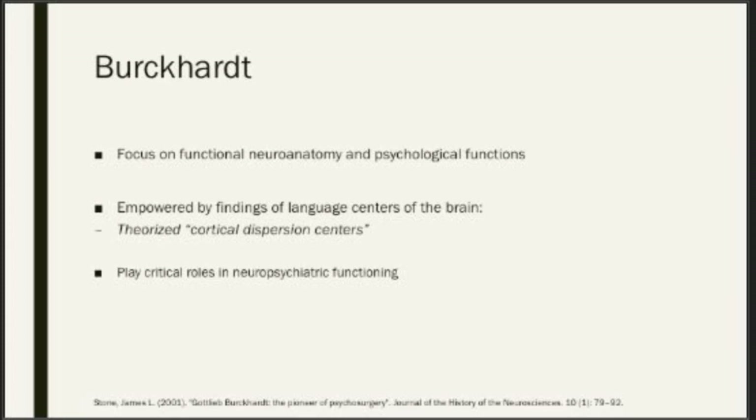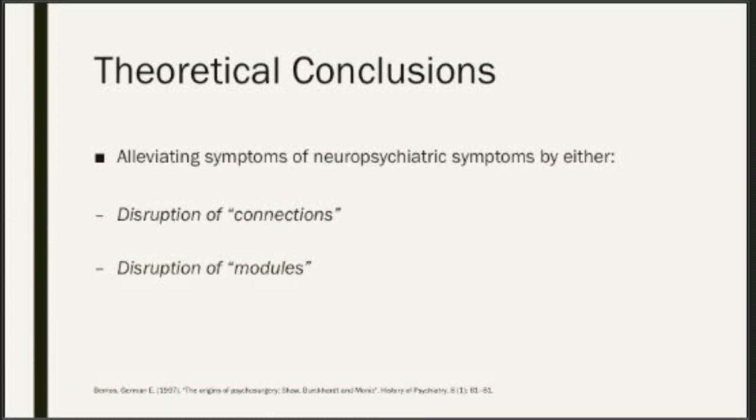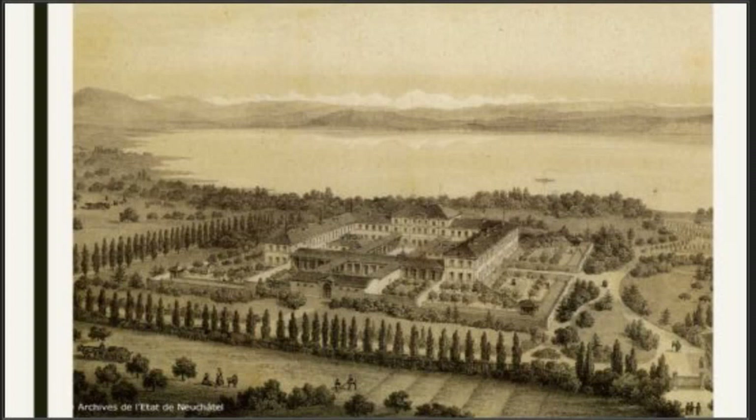Burkhardt was empowered by what he called cortical dispersion centers — Broca's finding on language centers in the brain, for instance — and hypothesized there are likely such centers playing a role for neuropsychiatric functioning. His theoretical foundation came to three core points: one, mental illness has an underlying neuroanatomic basis; two, these areas function as modules carrying out specific functions; and three, the information from each module is connected to another module by a connecting system. Dysfunction — psychopathology — would arise from dysfunction of either the module itself or from an aberrant connection.